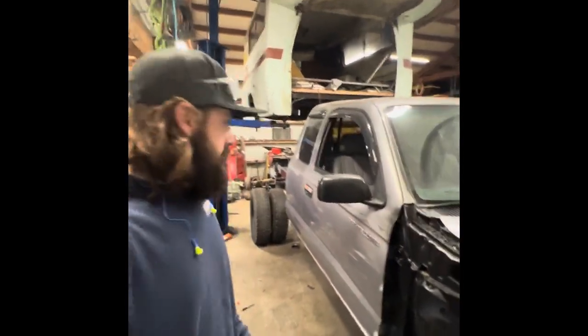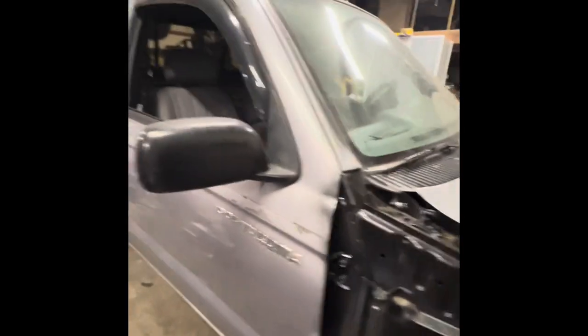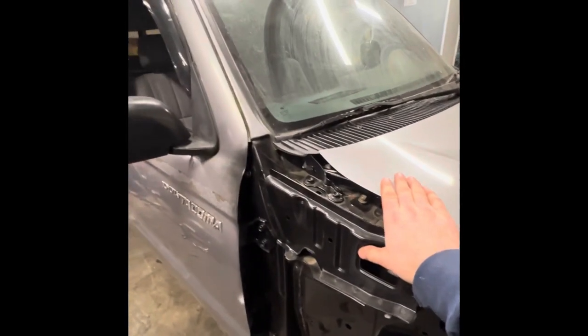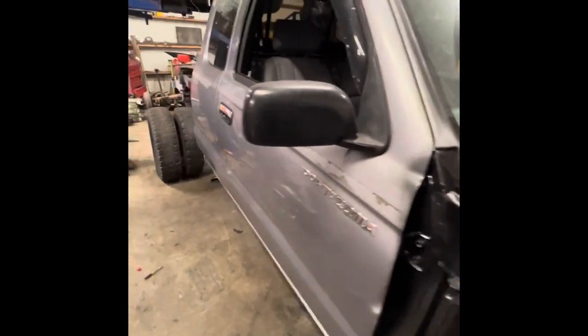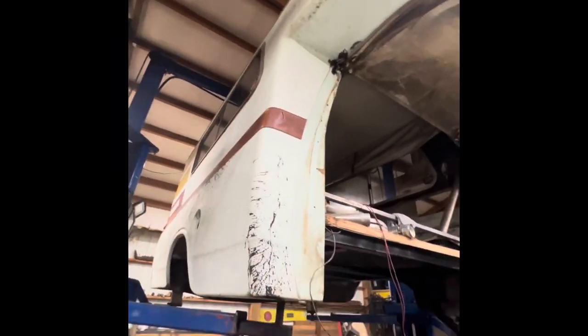Welcome everyone to my YouTube channel — this should be the first video. Behind me we have a Toyota Tacoma 1995. I know they technically started in '96 but this here is a '95, as according to the print date, and we have a 1978 Toyota Chinook pop-up camper.